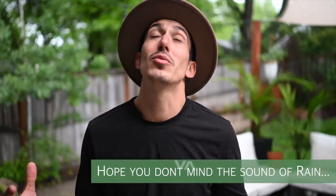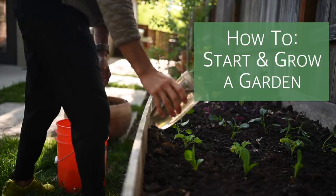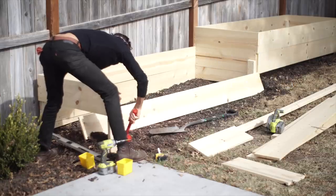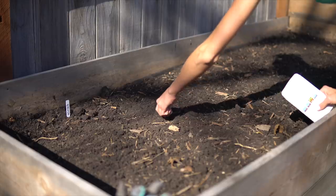On this beautifully rainy day, it's a perfect time to sit down and talk about gardening. So first things first — how to start and grow a successful garden. You can do this in a few very basic, very simple DIY steps, and I'm going to break those down now.